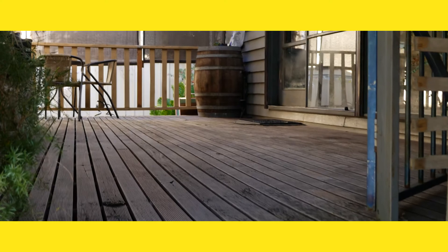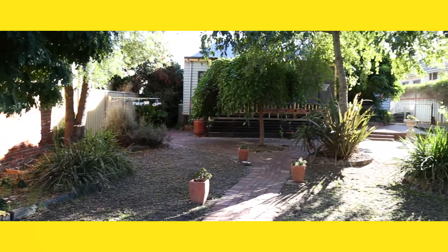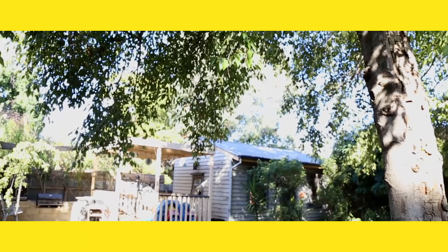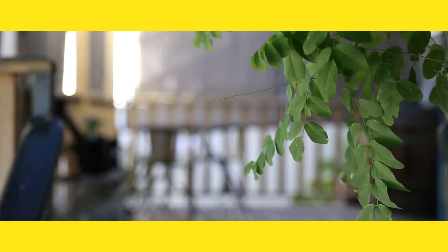The outdoor decked entertaining area leads you to what I think is one of Bendigo's most beautiful backyards, featuring brick paths, mature trees and plenty of room to kick the footy.